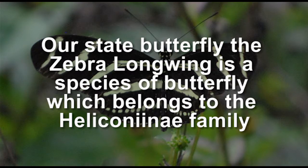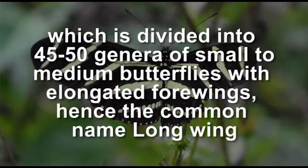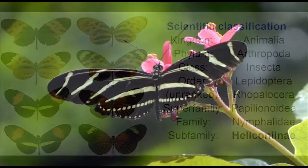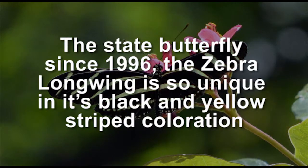Our state butterfly, the zebra longwing, is a species of butterfly which belongs to the Heliconiae family, which is divided into 45 to 50 genera of small to medium butterflies with elongated forewings, hence the common name longwing. The state butterfly since 1996.